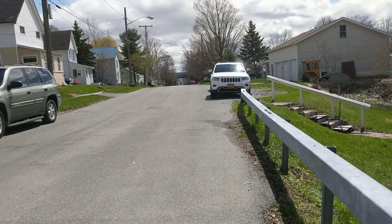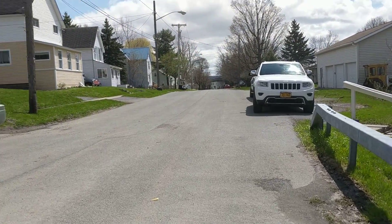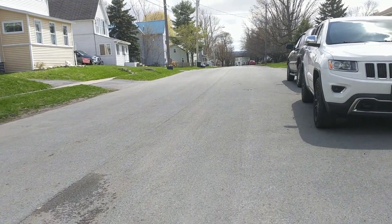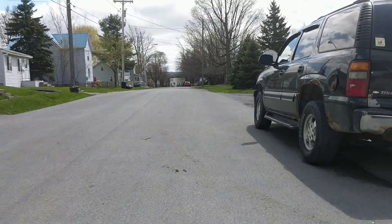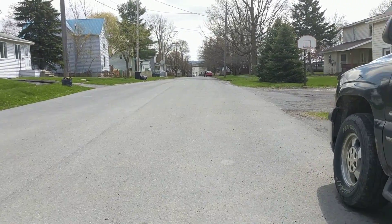Sun's out — nice day to be out and about. This is Lillian Street, headed back down toward Main Street.